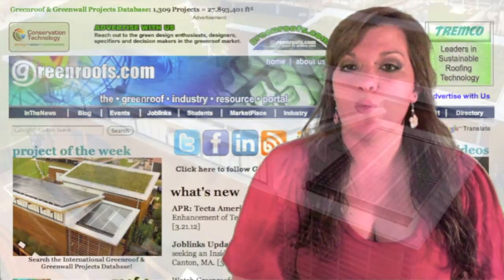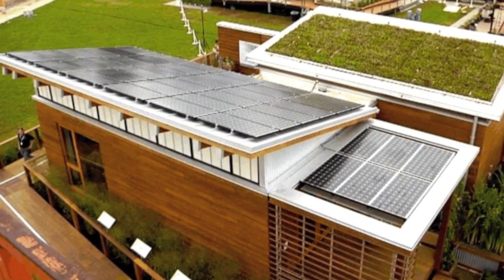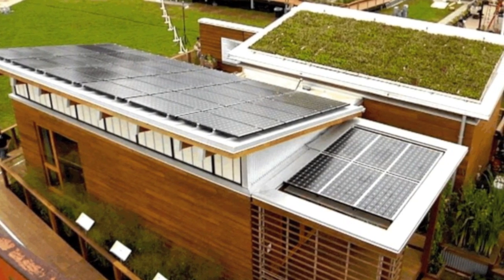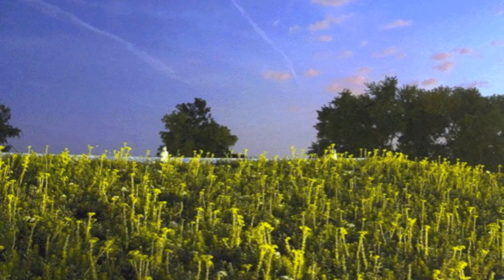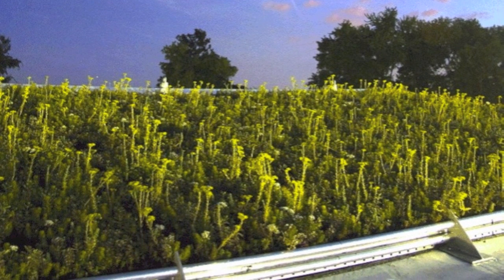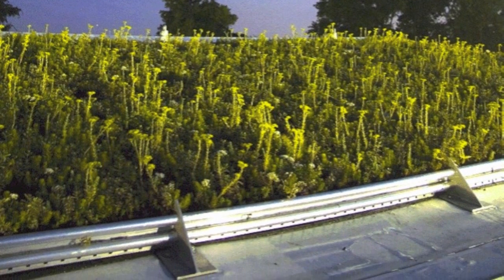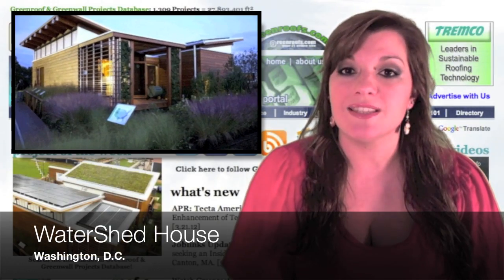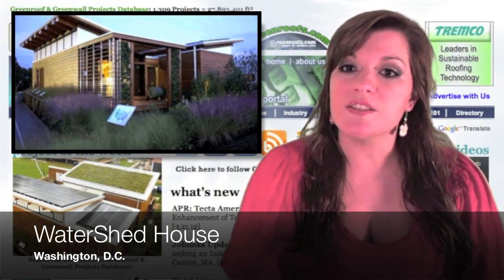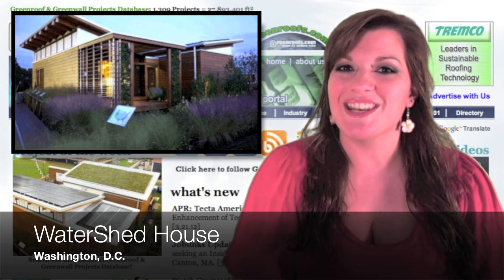The project of the week is the Watershed House, built in 2011 in Washington, D.C. This prototype solar house entry from the team at the University of Maryland won the U.S. Department of Energy 2011 Solar Decathlon, an award-winning program that challenges collegiate teams to design, build, and operate solar-powered houses that are cost-effective, energy-efficient, and attractive.